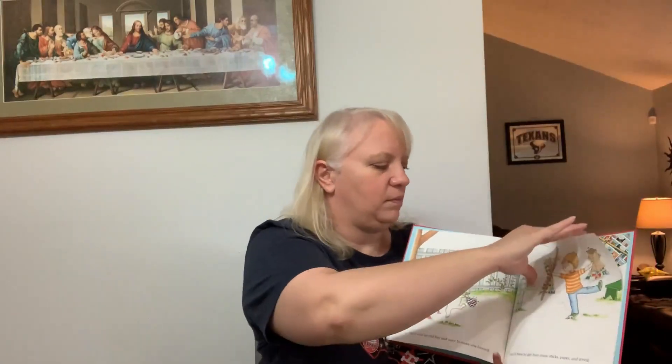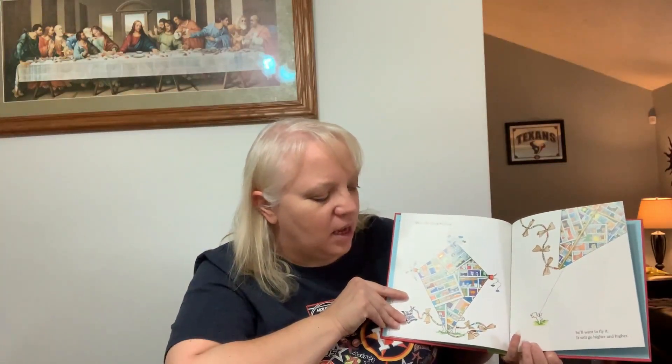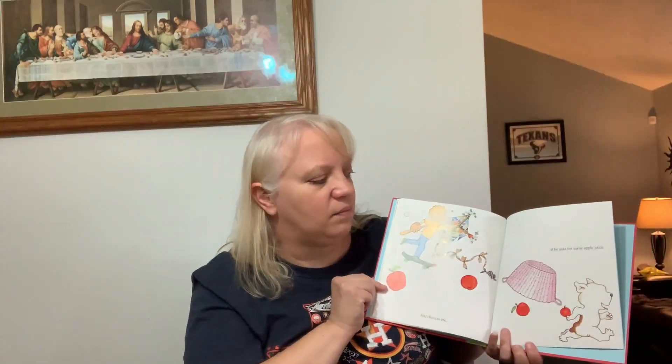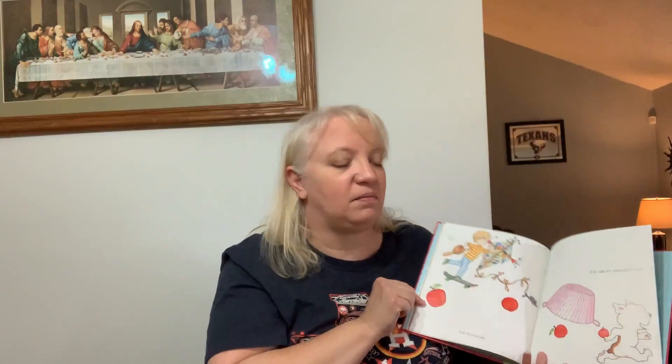When the kite is finished he'll want to fly it. It will go higher and higher until it gets tangled in the apple tree. The tree is going to remind him of apple juice, so he'll probably ask you for some. And chances are, if he asks you for some apple juice, he'll want a donut to go along with it.